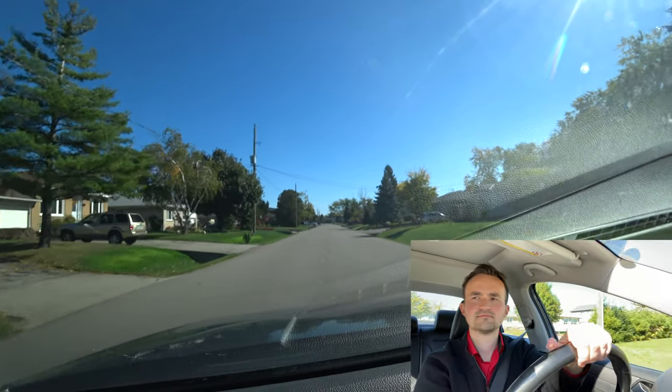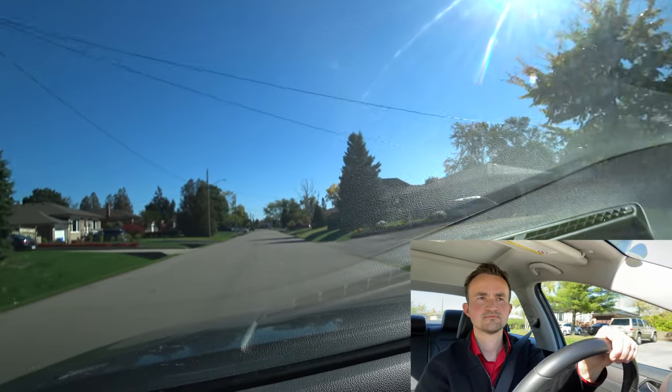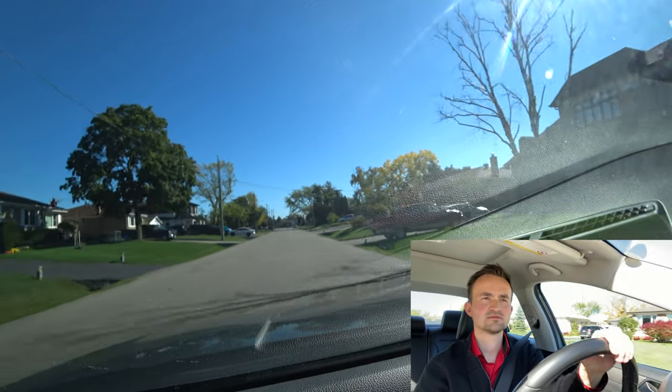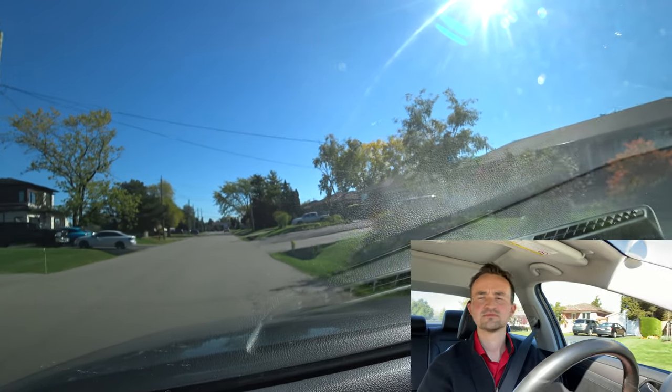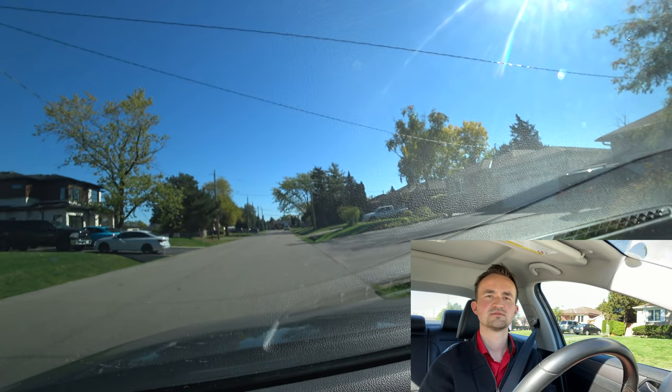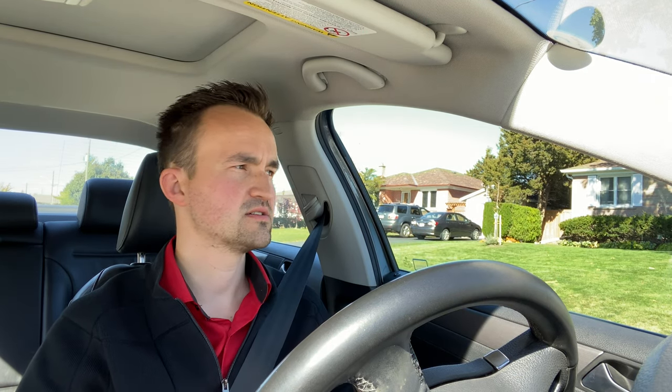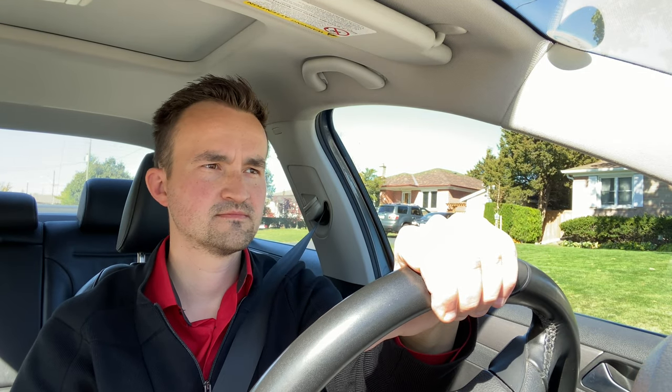We didn't do downhill parking yet. Pull over to the right and park your car like it's downhill. Show your signal, don't go on the grass — just park on the road. Put it in P, handbrake, and turn wheels to the right for downhill. Also, park between the driveways — don't block the driveways. There's a fire hydrant there: no parking three meters before and three meters after a fire hydrant. Make sure to pass the fire hydrant and choose a spot between the grass sections.